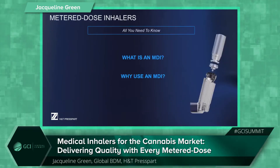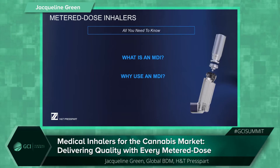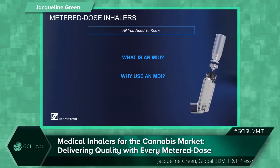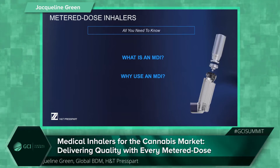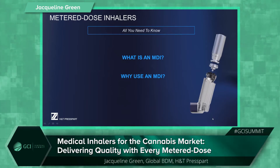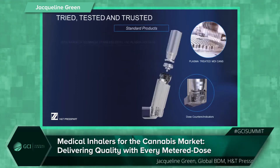In terms of metered dose inhalers, what actually is an MDI? MDIs, or PMDIs — pressurised metered dose inhalers — are the most commonly used drug delivery system for treating asthma, chronic obstructive pulmonary disease (COPD), and other respiratory diseases. They're also increasingly being used for other indications. MDIs have delivered pharmaceutical drugs to the lungs for over 50 years and are fully approved by the FDA and other regulatory bodies. The important thing is the metered dosing — MDIs are designed to deliver the same dose consistently throughout the product life. It's a tried, tested, and trusted system.